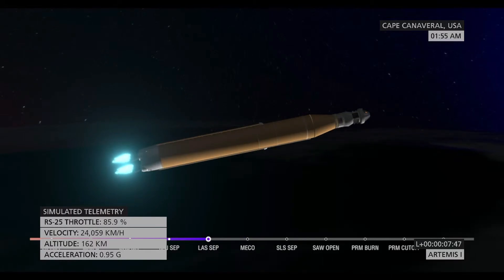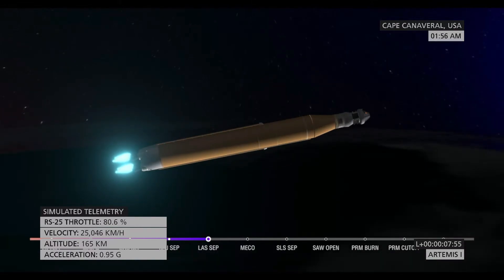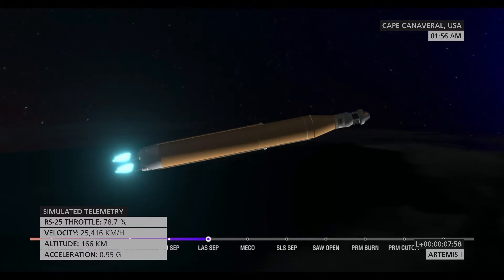Now seven minutes and 45 seconds into the flight, traveling over 16,000 miles per hour. Continuing to hear good calls here in Mission Control Houston. Standing by for core stage main engine cutoff.